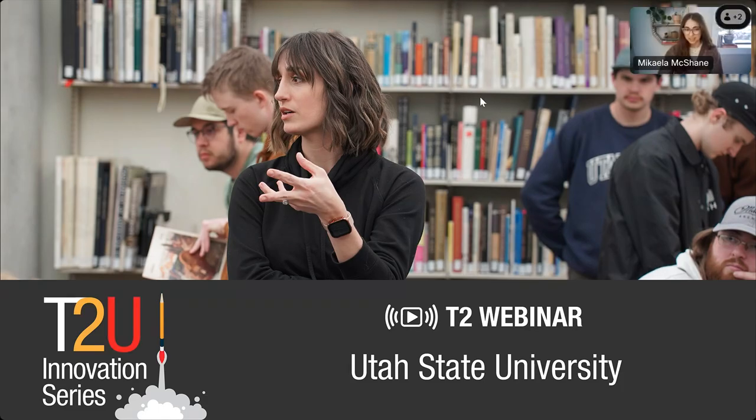Hello, and thank you all for joining us today. My name is Michaela McShane, and it is my privilege to welcome you to the T2U Innovation Series. T2U stands for Technology Transfer University, an initiative that helps NASA build relationships with innovative colleges and universities while introducing cutting-edge NASA-developed technology to students. This series features firsthand experiences and best practices from distinguished instructors at colleges and universities around the country. These educators have valuable perspectives about the educational benefit of bringing NASA-developed technology into the classroom.